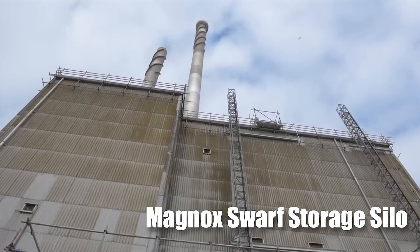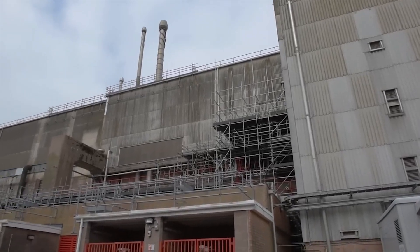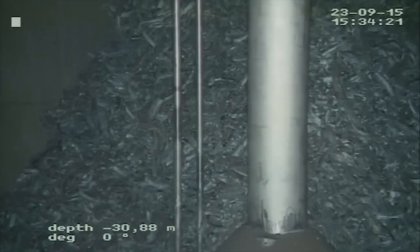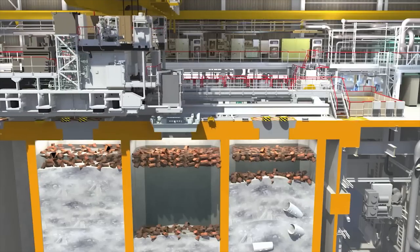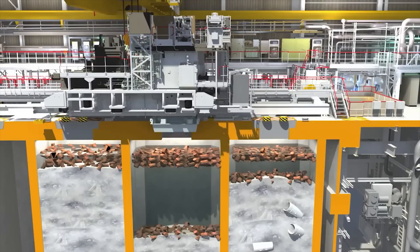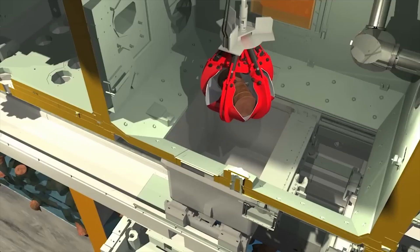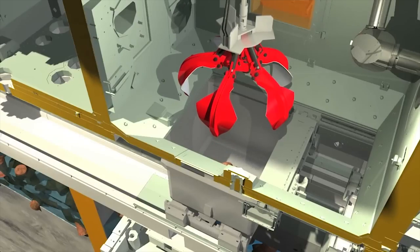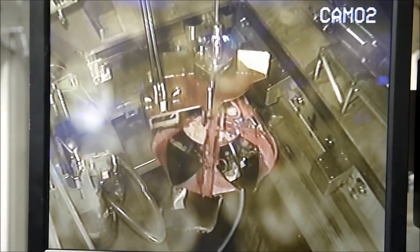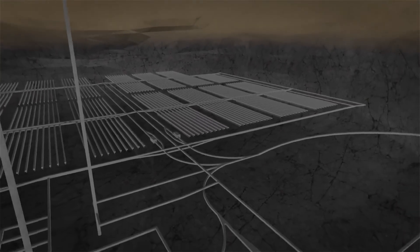The Magnox Swarf Storage Silo presents one of the most daunting challenges in nuclear waste management. How do you safely retrieve vast quantities of radioactive magnesium cladding from a structure never designed for modern retrieval methods? The answer lies in cutting-edge, remotely operated cranes — controlled by expert operators from a safe distance — which delicately extract the waste and transport it into specially designed steel containers. These containers, built to withstand intense radiation, are then moved to interim storage facilities until the Geological Disposal Facility is ready.